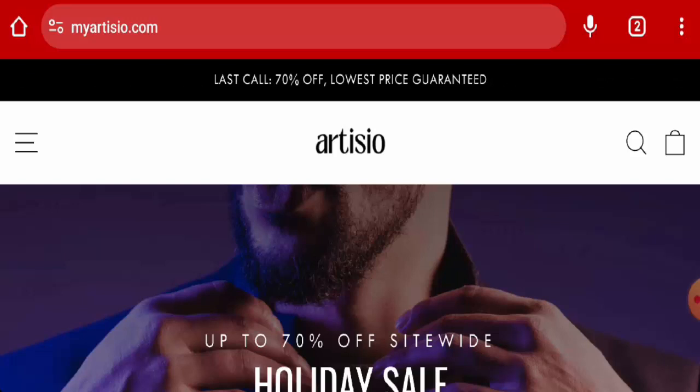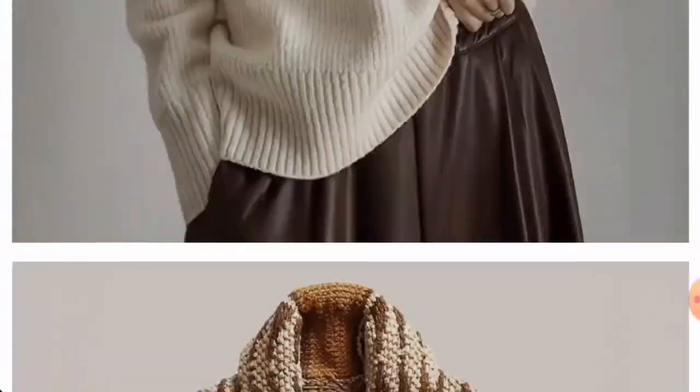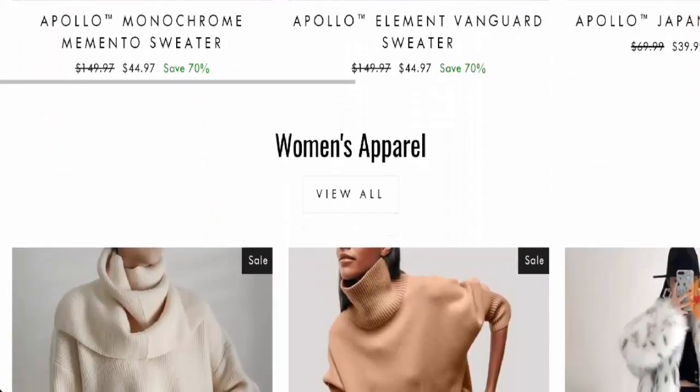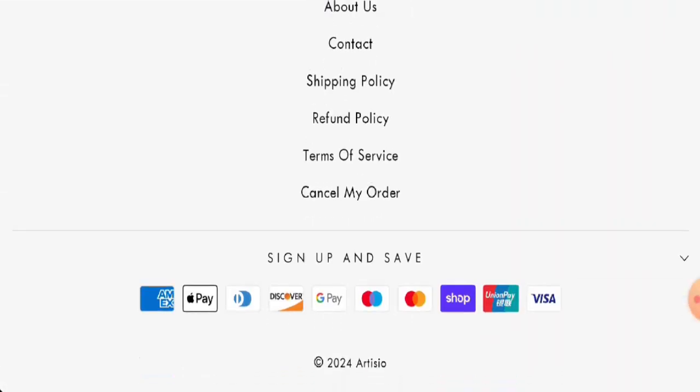This is an e-commerce site which offers apparel. They offer different kinds of apparel — the categories are listed and you can check them out. They offer winter clothes and currently there is a sale going on. For payment methods, they accept American Express, Apple Pay, Discover, Google Pay, Mastercard, Maestro, Shop Pay, Union Pay, Visa, and more.